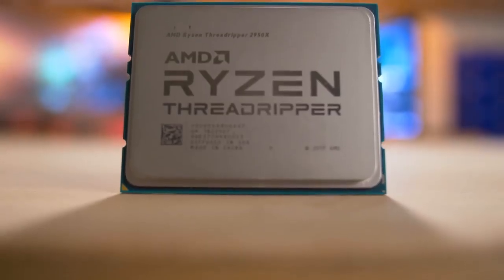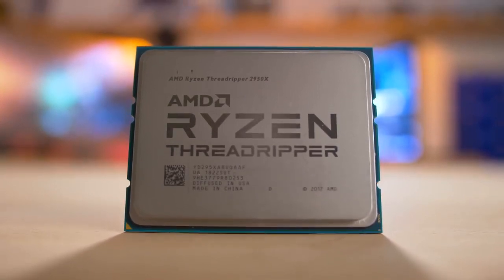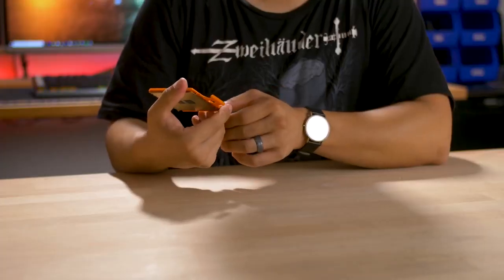The processor looks pretty much just like a first gen chip, which leads us to believe that this is once again on the TR4 socket. And according to AMD, this is officially going to be supported on existing X399 motherboards. You will need a BIOS update, but that's great — if you have an existing board, you don't have to buy a completely new one or buy into a new platform entirely. There will also be new X399 motherboards ready to go from various add-in board partners as well.